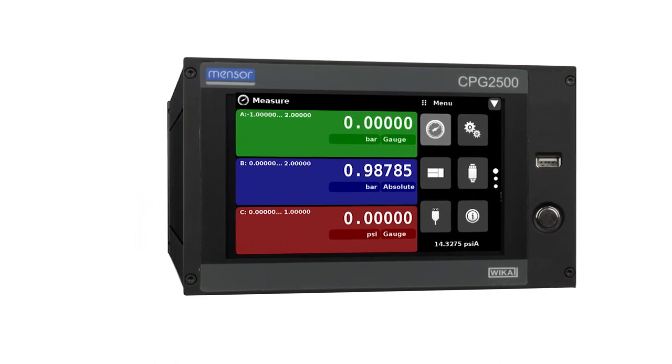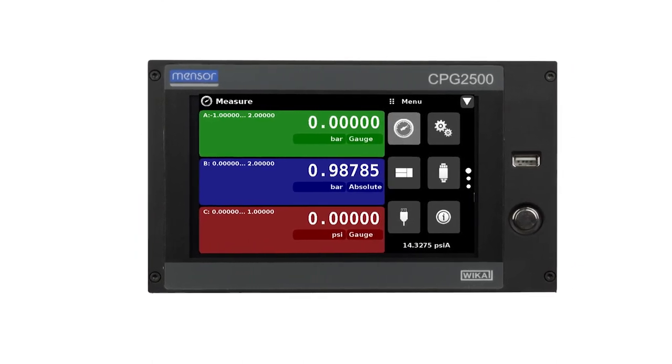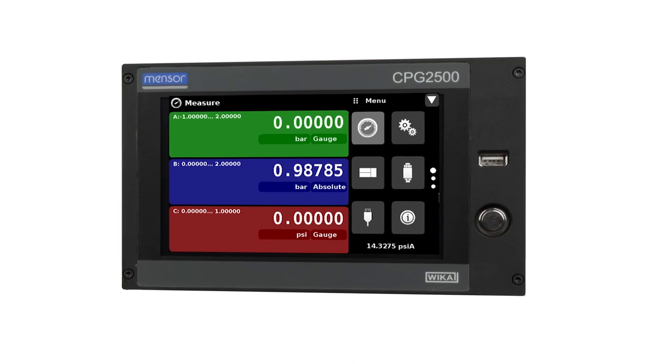All these features make the CPG2500 the ultimate choice for precision pressure measurement.